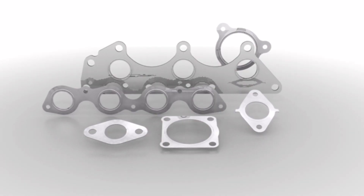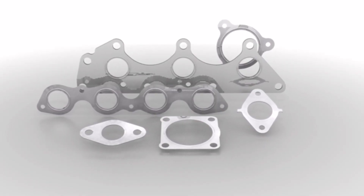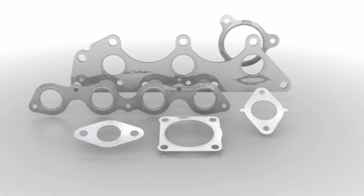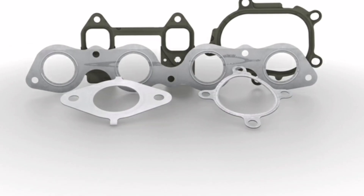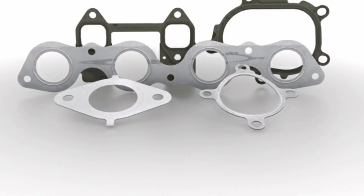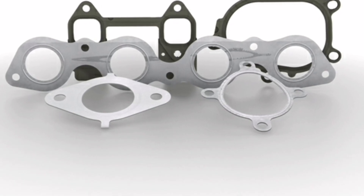Intake and exhaust manifold gaskets are used to seal the joints between the intake and exhaust manifolds and the engine block. They help maintain adequate pressure in the intake and exhaust ducts, as well as prevent exhaust gas leaks.